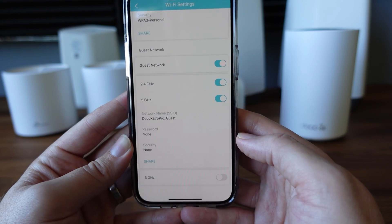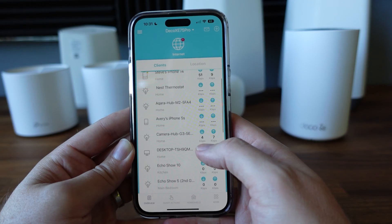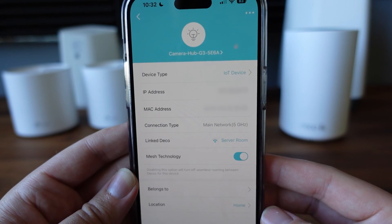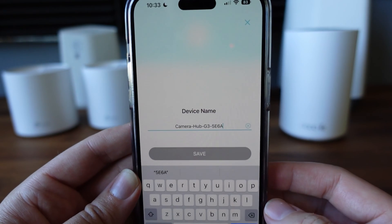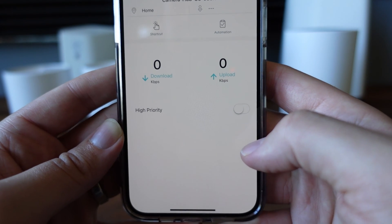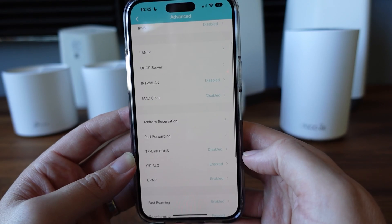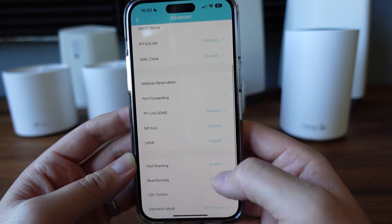Some of the app features with the TP-Link in this demo include guest Wi-Fi, seeing what devices are connected to the network, which hubs they're connected to, and their signal strength. You can give them custom names. There are also additional features like artificial intelligence to help optimize network traffic for better speed, QoS (quality of service) for boosted device performance, IP reservations, port forwarding, and more.